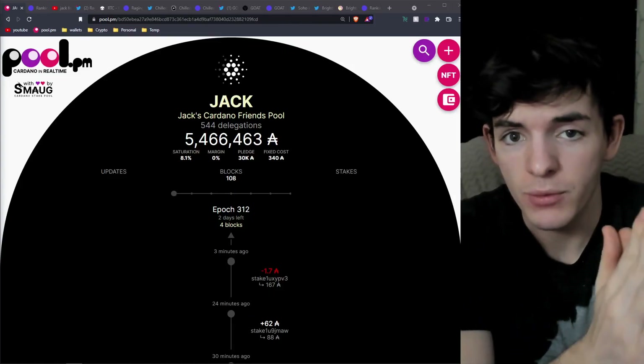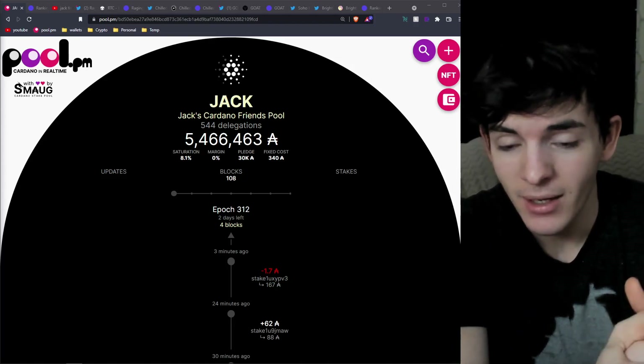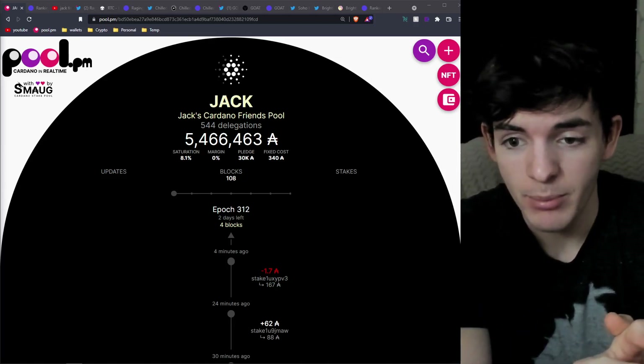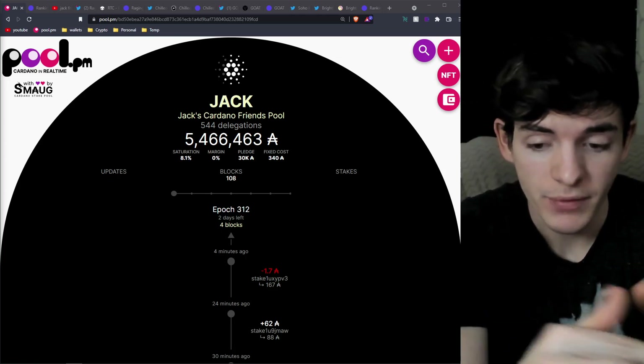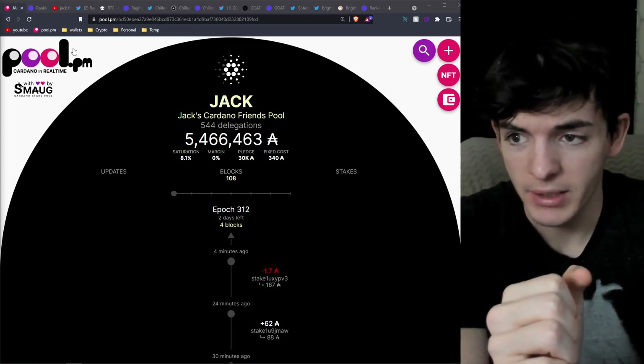First things first though, if you don't want to spend all your ADA on NFTs and you want to earn passive ADA on your ADA, you can do so without locking it up by staking with a stake pool such as Jack's stake pool. There's a video down in the description if you want to learn how to stake your ADA, but now let's get into the NFT projects.